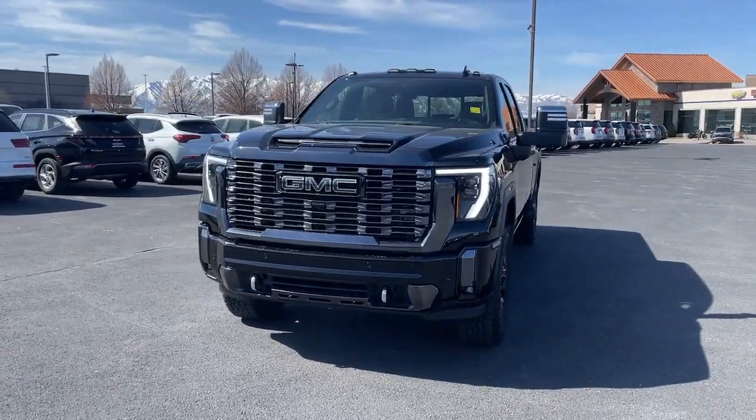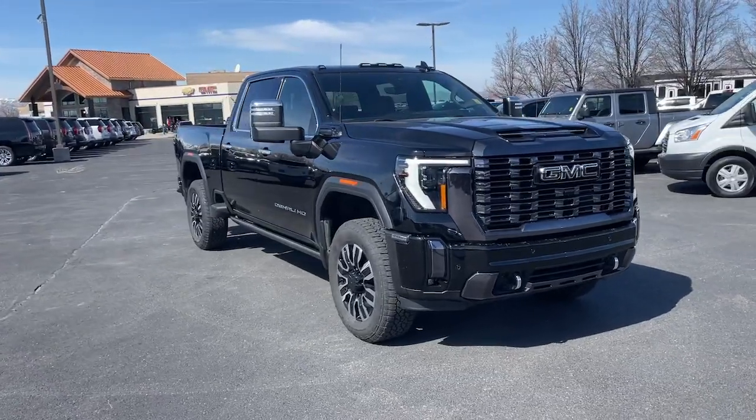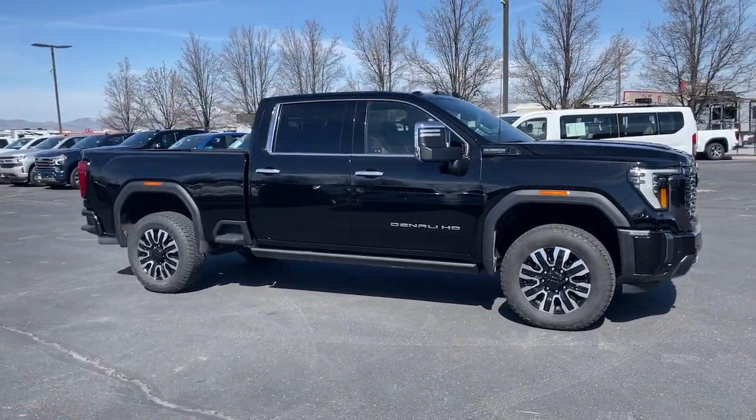You will be amazed by this. 2024 GMC Sierra HD. With less than 15,000 miles on the odometer, this vehicle stands out from the rest.